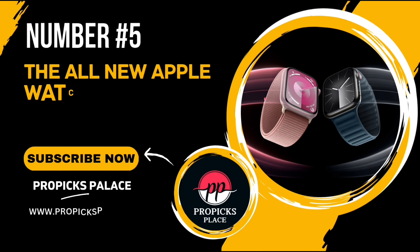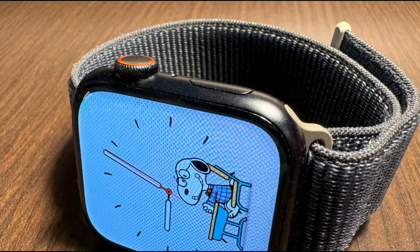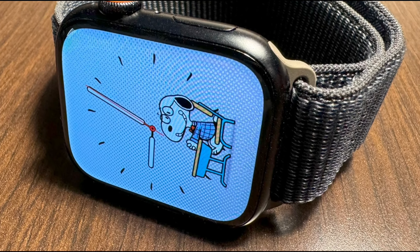Number 5: The all-new Apple Watch Series 9. Apple's latest smartwatch is packed with exciting features that take your health, fitness, and daily life to the next level. Whether you're new to the Apple Watch or considering an upgrade, this review will give you all the details you need.